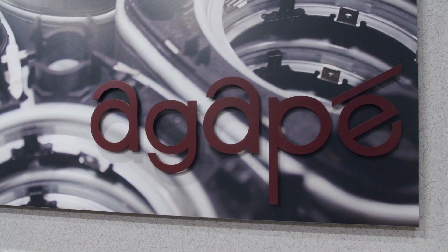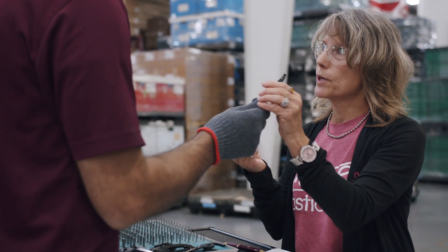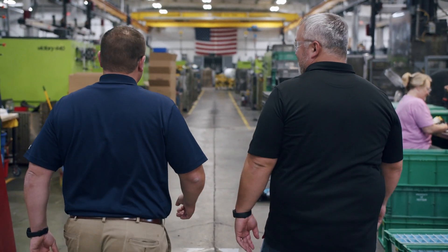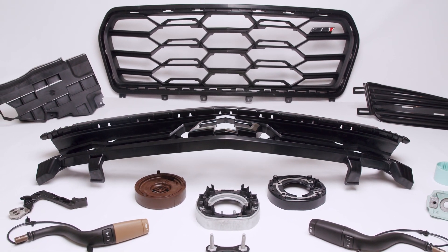At the end of the day, you can count on us at Agape Plastics to provide complete program management from concept to service, to treat you with respect, and to produce your parts to print — on time, every time.